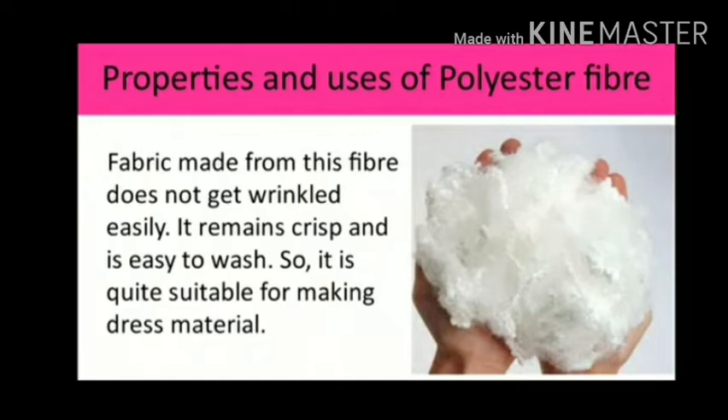Acrylic is a synthetic fiber. Acrylic fiber is made from a chemical called acrylonitrile by the process of polymerization. It is lightweight, soft and warm with a wool-like feel. Acrylic retains its shape and resists shrinkage and wrinkles. It can be dyed very well. Acrylic fibers are strong and durable.